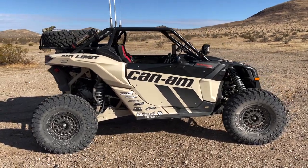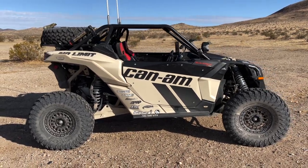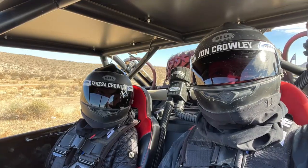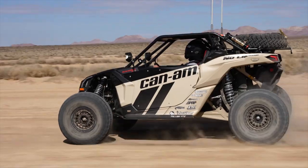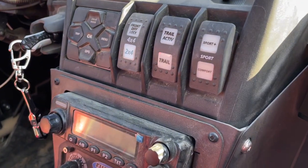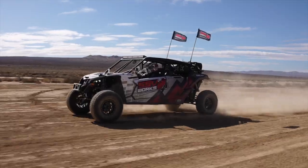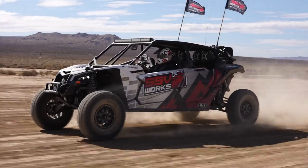For this trip I brought my 2021 Can-Am Maverick X3 with Smart Shocks, which turned out to be a really cool feature. I had my wife with me and wanted a nice comfortable ride. On the dash there's a switch to select Comfort, Sport, or Sport Plus — we put it in Comfort and it was nice and smooth.